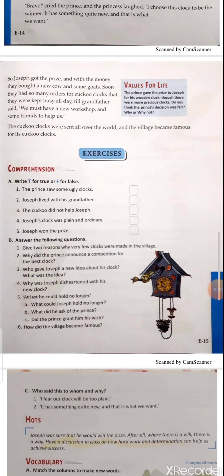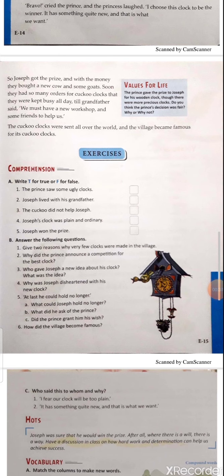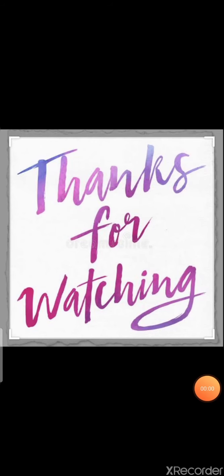Question five: 'At last he could hold back no longer' — what could Joseph hold back no longer? He could not wait; he had no patience because he knew the prince would leave early and his clock would remain unnoticed. What did he ask the prince? He requested the prince to wait and just see how it strikes. Did the prince grant his permission? Yes, the prince was very kind and granted permission, also seeing how it strikes and works. Question six: How did the village become famous? The village became famous for its cuckoo clocks — they were sent all over the world and they received so many orders from people to make cuckoo clocks. Thanks for watching, keep learning.